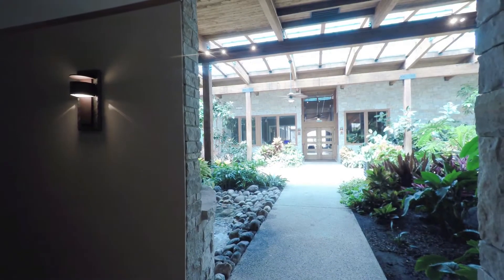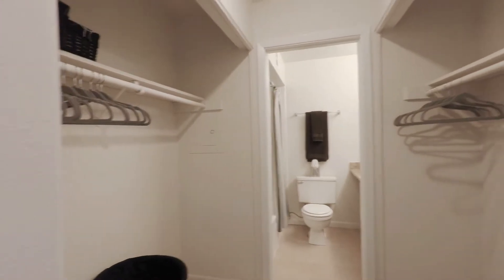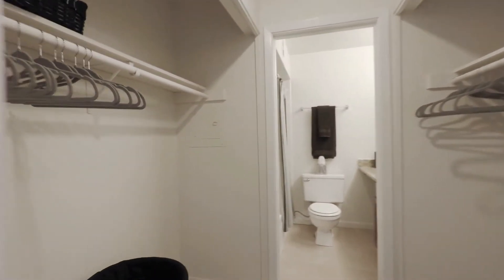Stepping out of the lush courtyard at Barrington Lakes into a studio model. Two closets off to your left as you enter — it's a model, so no doors on them, but they would be in a typical unit.